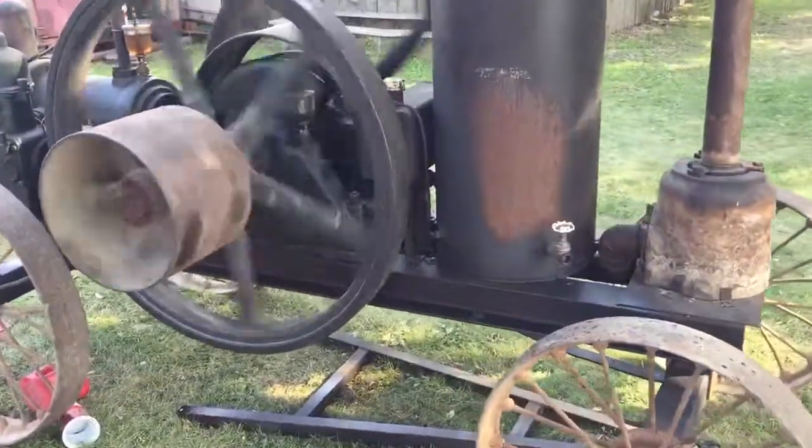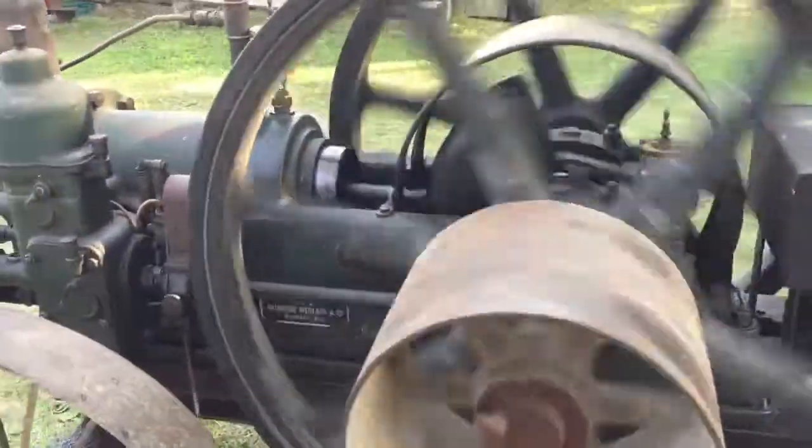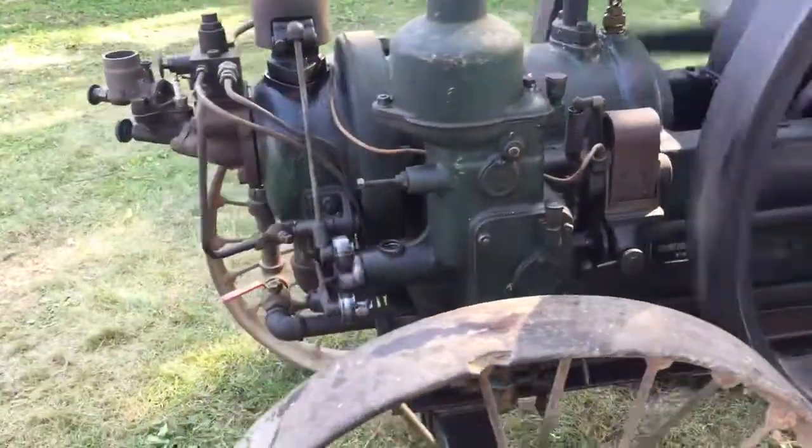Here's a 10 horse Ruston Hornsby — gas start, warmed up and switched over to diesel fuel.